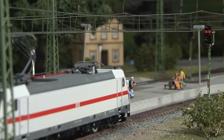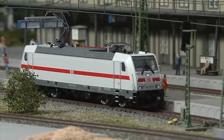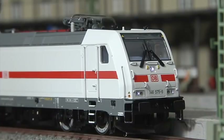An IC, of course, needs an appropriate locomotive. In our case, it's an electric engine of Series 146-5, which also comes in the typical red and white color scheme.